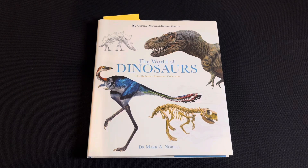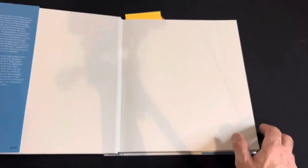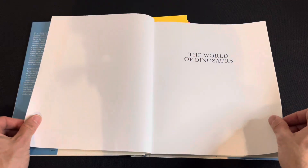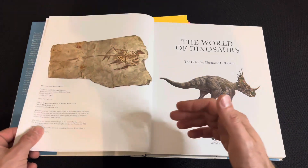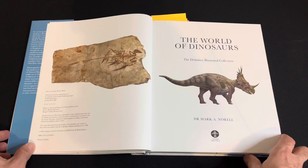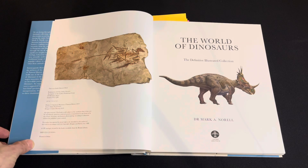Hello everybody, and we're going to have a look at The World of Dinosaurs, the Definitive Illustrated Collection by Dr. Mark A. Norell. This is more of a modern book, so I won't be able to show the whole thing due to copyright issues. No copyright intended — all artwork belongs to their owners. This was published in 2019.